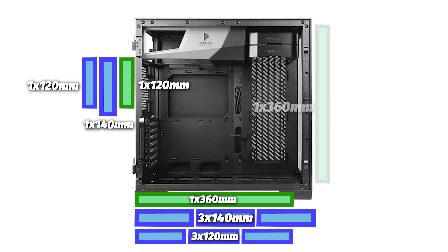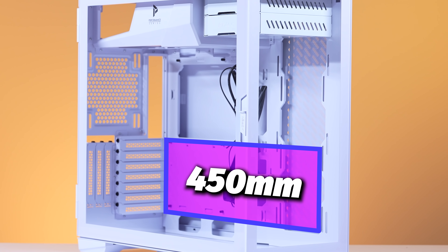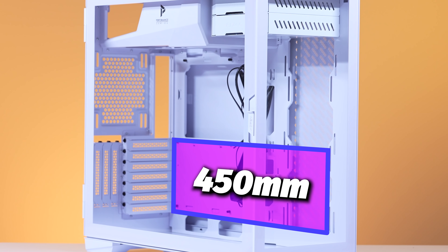Staying in the cooling genre, for your AIO and case fans, you can have the following configurations. In the rear, you can fit a 1x140 or 1x120 fan, or up to a 120-millimeter radiator. At the bottom, you can fit a 360-millimeter radiator, 3x140-millimeter fans, or 3x120-millimeter fans. On the right side or back side panel, you can fit up to one 360-millimeter radiator, two 140-millimeter fans, or three 120-millimeter case fans.